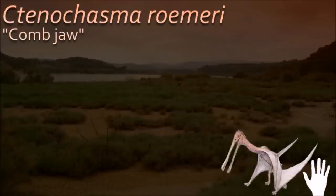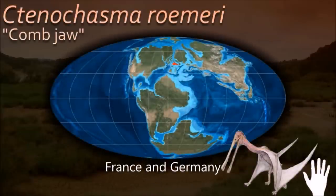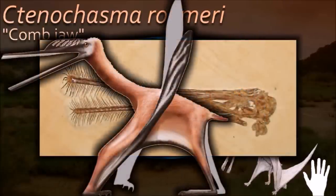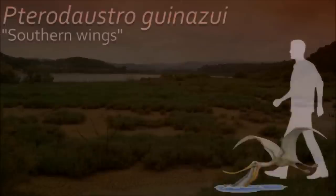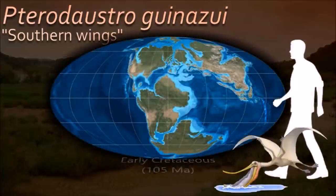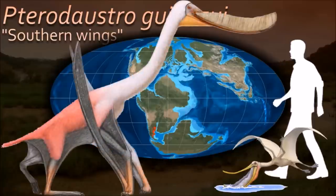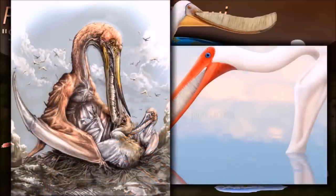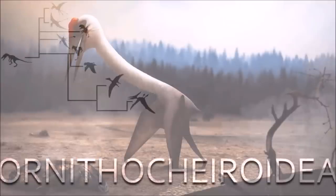Pterodaustro is distinguished mainly by its numerous — over 400 — long, thin, curved, and closely packed teeth, which lined its elongated jaws. The teeth were so closely packed that they formed a comb. These are thought to indicate a filter-feeding lifestyle, straining water through the teeth to capture small invertebrates, but unlike the related Pterodaustro, it lacks adaptations that would form a pumping mechanism. Paleontologists suggest that, like flamingos, these pterosaurs' diet may have resulted in a pink hue.